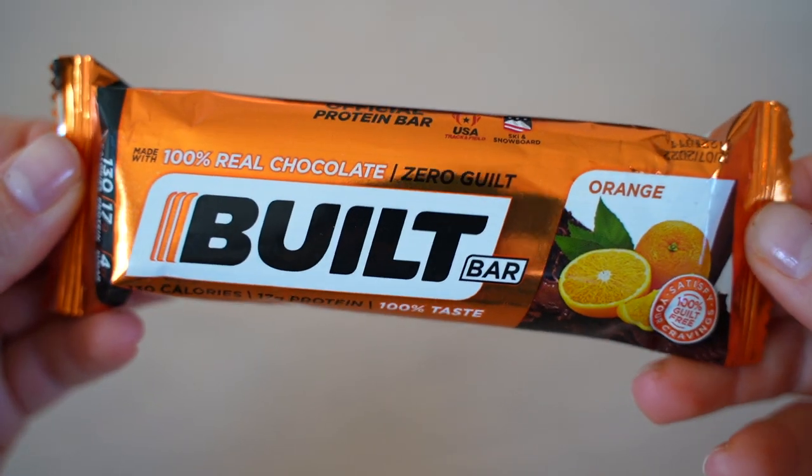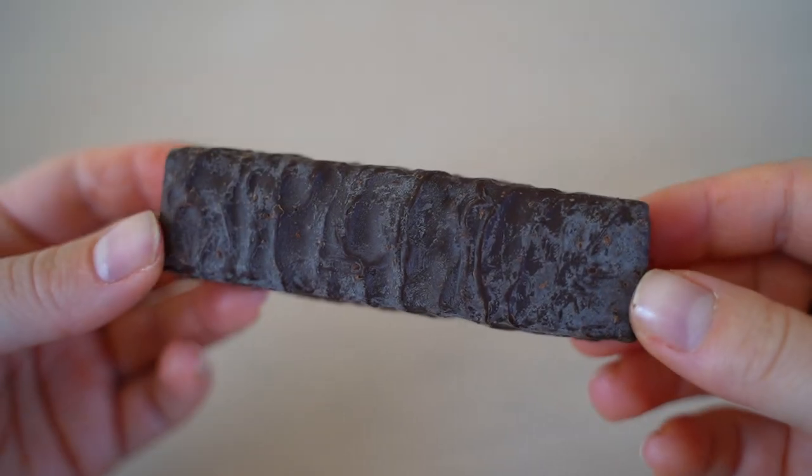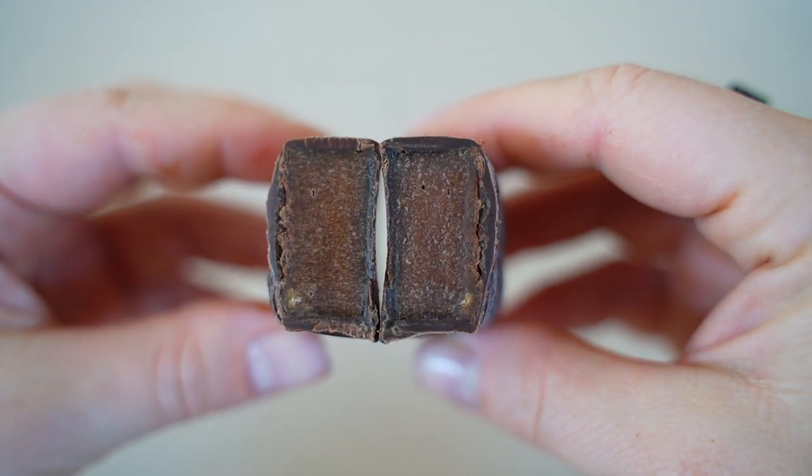Orange is next — it smells very orange. Out of all the orange-flavored products we've had, this is probably the best. It actually tastes like a Jaffa Cake. If you like Jaffa Cakes you'll like this. One gives it an 8.5, but the other gets a soapy aftertaste and rates it 6.5.